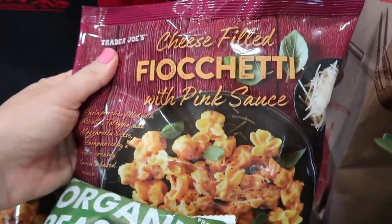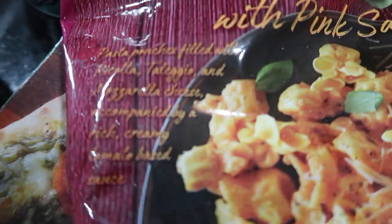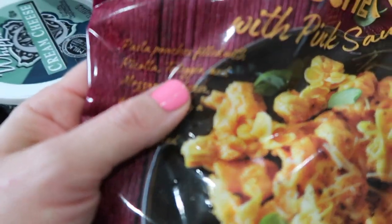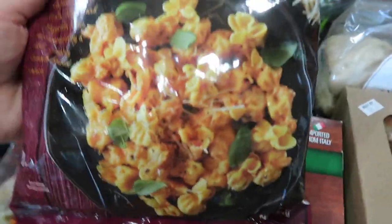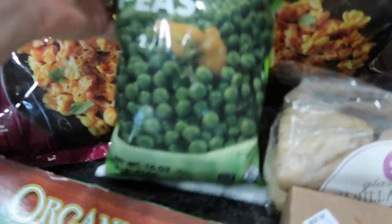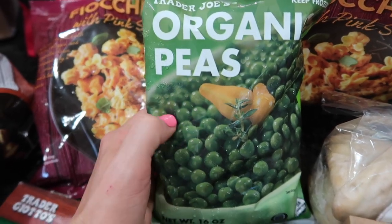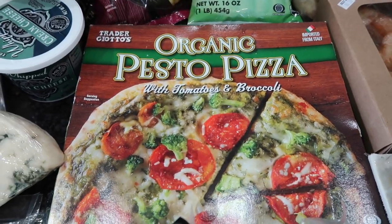I got two packages of cheese-filled fiochetti with pink sauce. I've never heard of this type of pasta before. It's pasta pouches filled with ricotta, taleggio, and mozzarella cheese, with a rich creamy tomato-based sauce. This looks really good and I thought maybe I can incorporate some peas into it just to add a vegetable. I wanted easy recipes this week but also wanted some healthy element, so organic peas are going in.